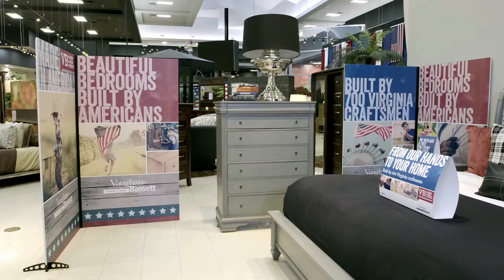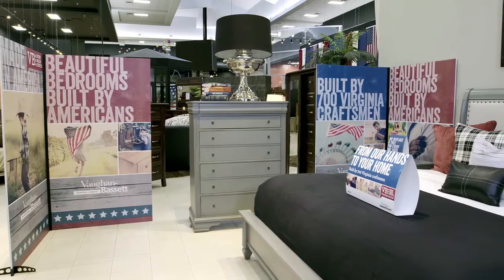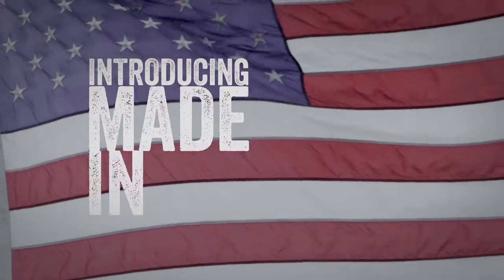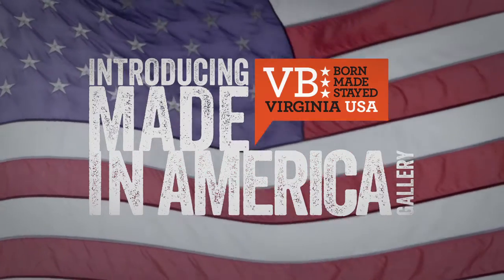We watched many of our dealers who created their own Made in America gallery. They've all been successful. And now, we're proud to offer our dealers the exclusive opportunity to turn all that buzz into more bucks with the Made in America gallery by Vaughn Bassett.